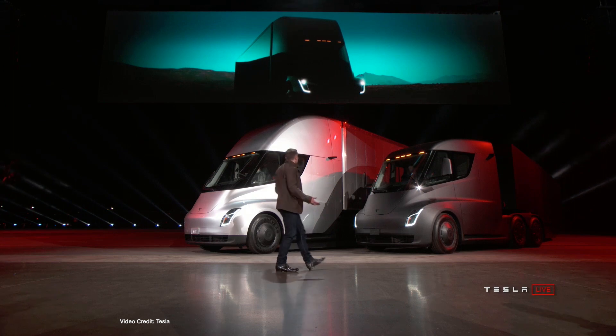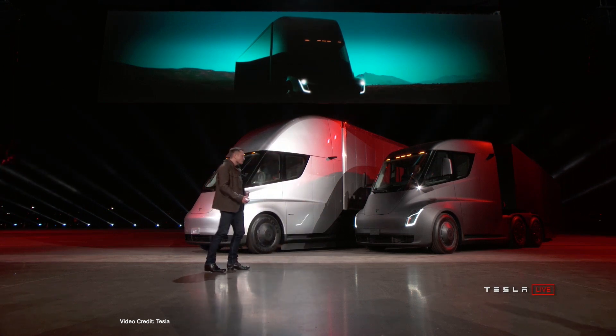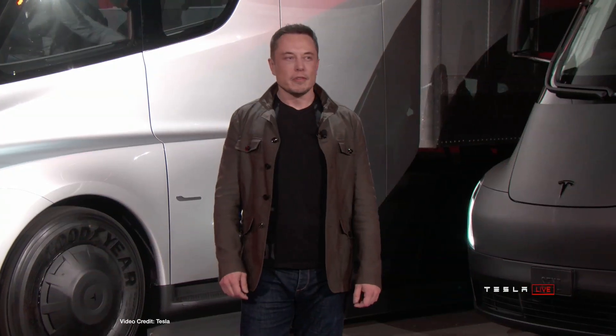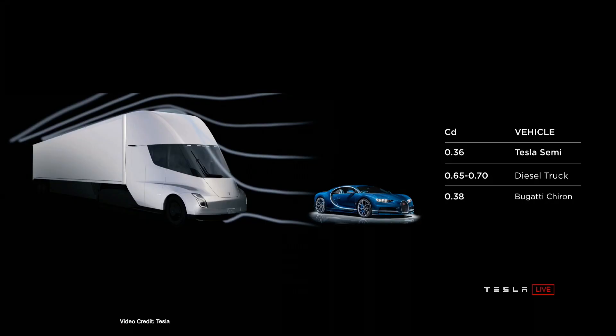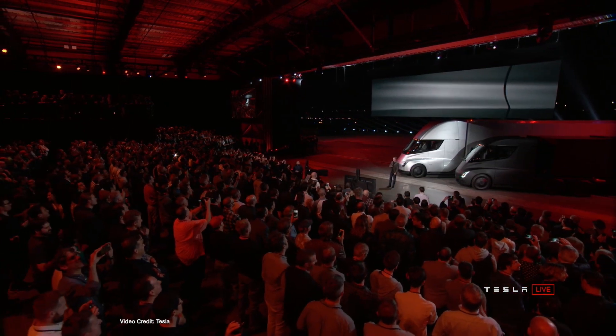It's an all-electric, full-size, Class 8 day-cab Semi with quad-electric motors driving the rear wheels, a claimed range of five hundred miles per charge with a larger capacity battery pack, three hundred miles with the standard pack, and the capability to tow eighty thousand pounds. Built with lots in common with the Model 3.